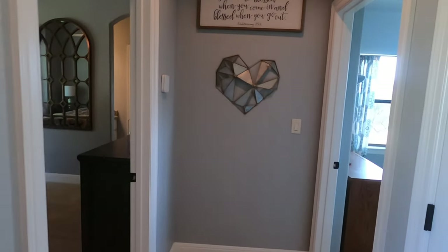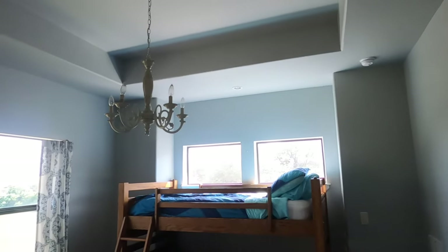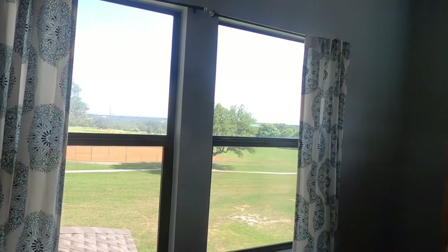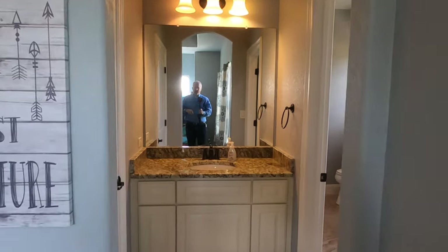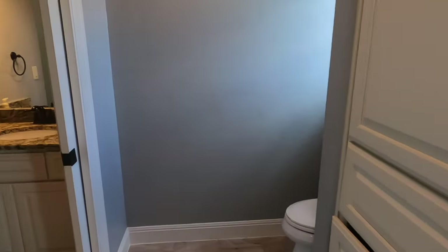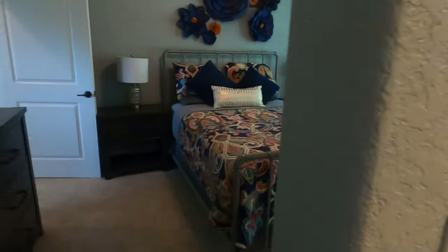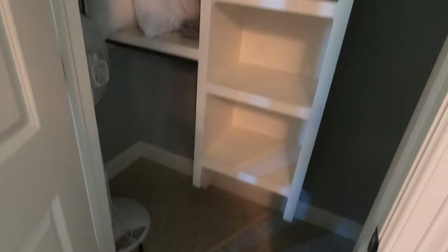We do have two additional bedrooms upstairs — good-sized rooms with a view from outside their room. There's a Jack-and-Jill bathroom where people share the sink and go up to the shared space in the bathroom, and then the person living in the other room has their own sink as well. Another good-sized bedroom — let's check out the closets. Good-sized closets.